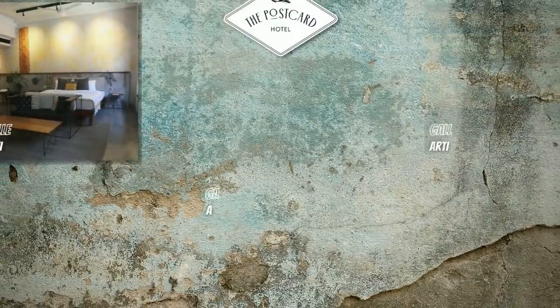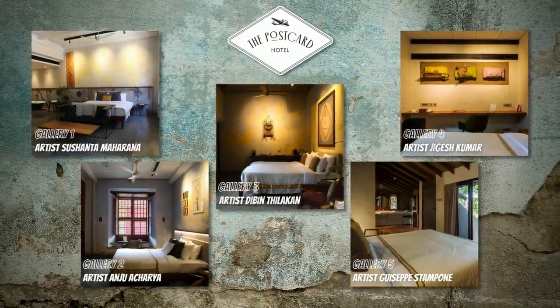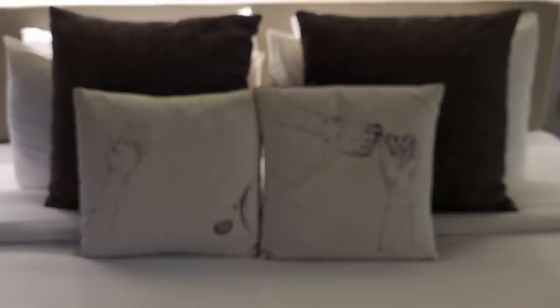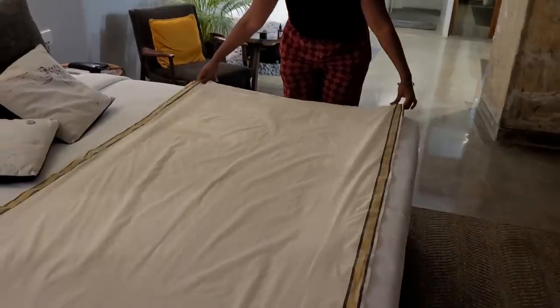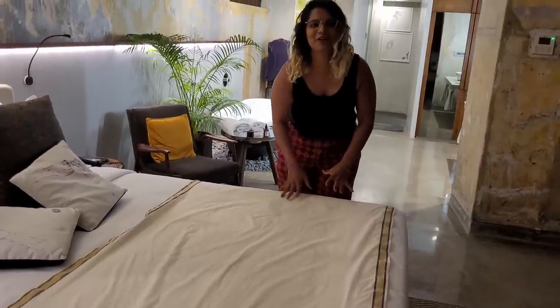This hotel is a concept hotel which has 5 rooms and each room is an art gallery by itself. This room is Gallery 2 and it's designed by artist Anju Acharya. It revolves around the theme of motherhood and how during pregnancy you undergo a metamorphosis of your body and mind. Even the pillowcases have artwork around that theme — one showing nourishment to the child and another showing support. The artist has also used a traditional Malayali Mund as a runner on the bed.